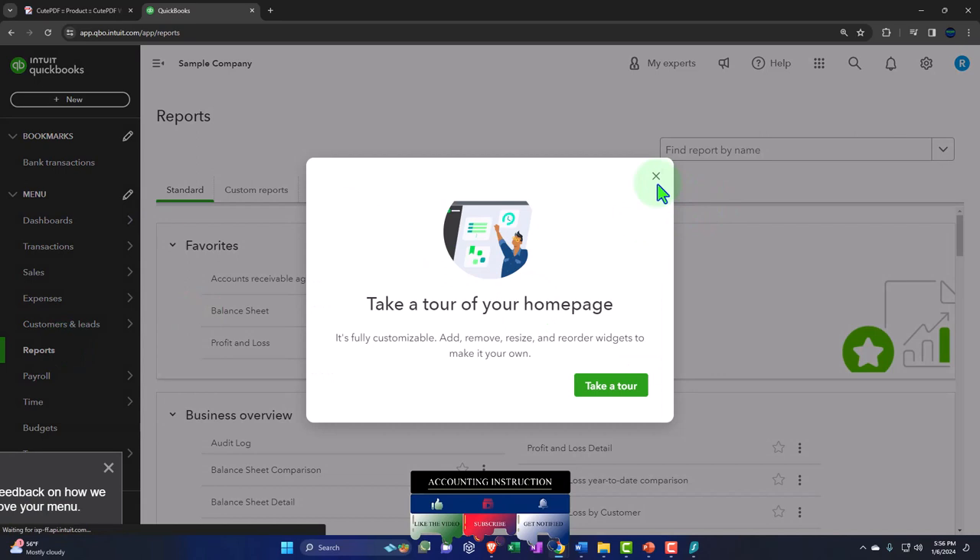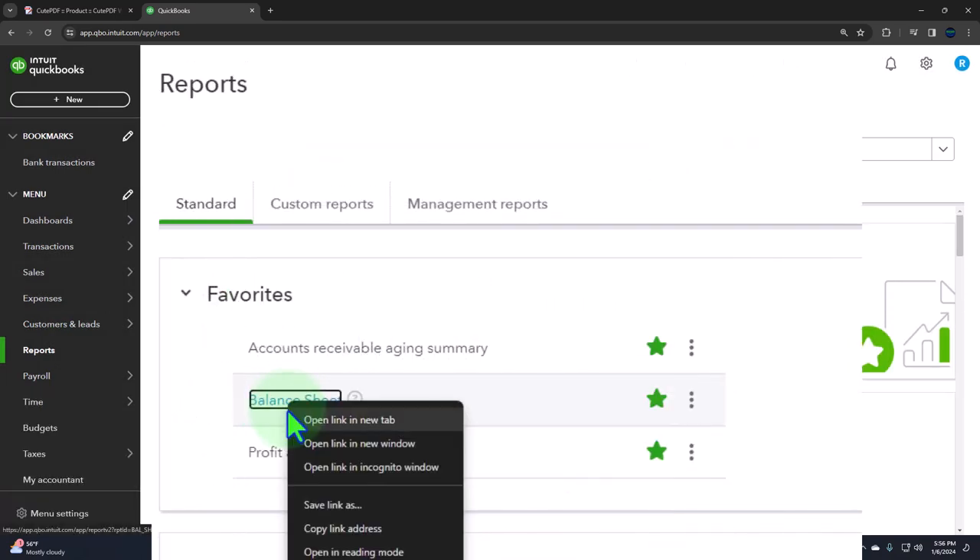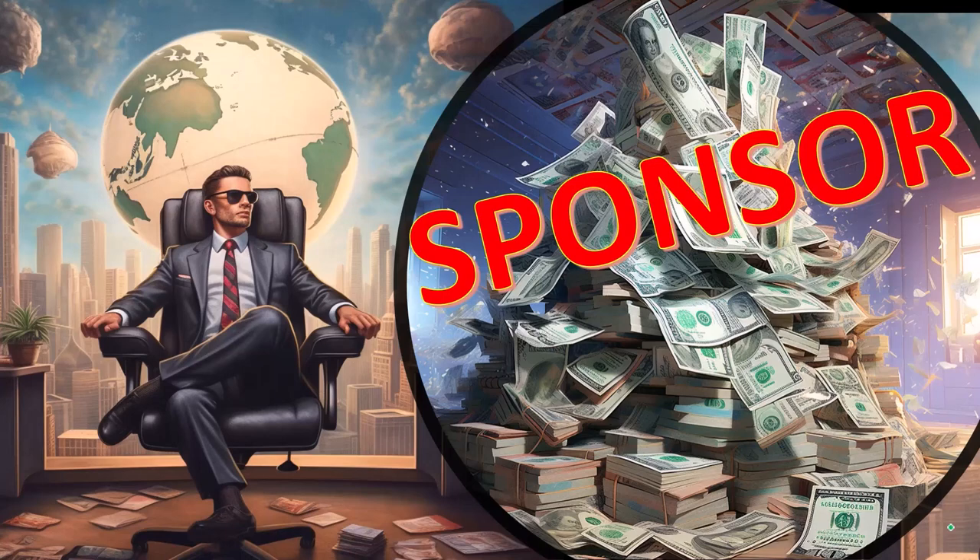Reports on the left-hand side, going into the favorites, right-clicking on the balance sheet report, and opening the link in a new tab.